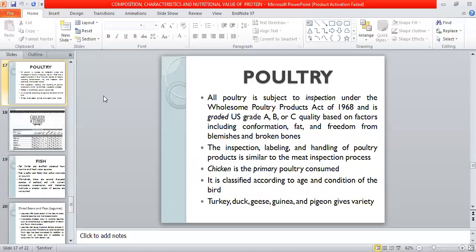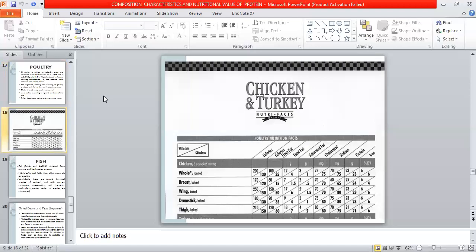Next is poultry, which is widely consumed. Poultry can be graded and classified on the basis of conservation and other factors. Poultry is subject to inspection, labeling, and handling similar to meat. Primarily, poultry consumed includes chickens, and it can also be classified on the basis of age and condition. Other poultry includes duck, geese, and pigeons. Nutritional facts differ with and without skin.